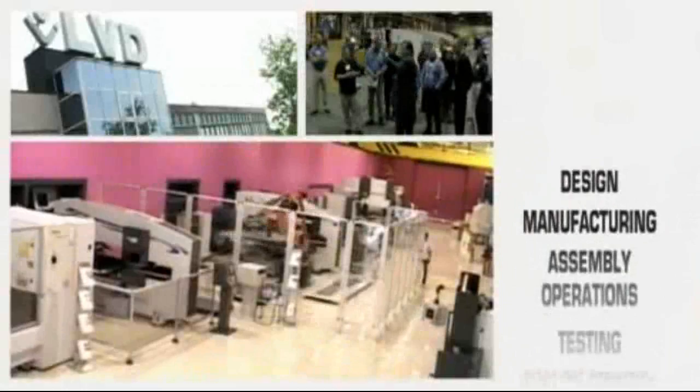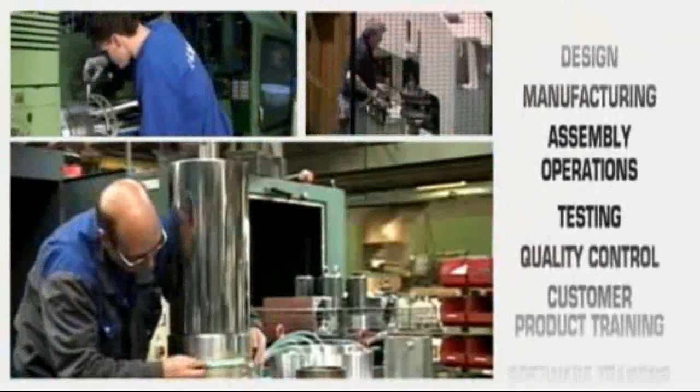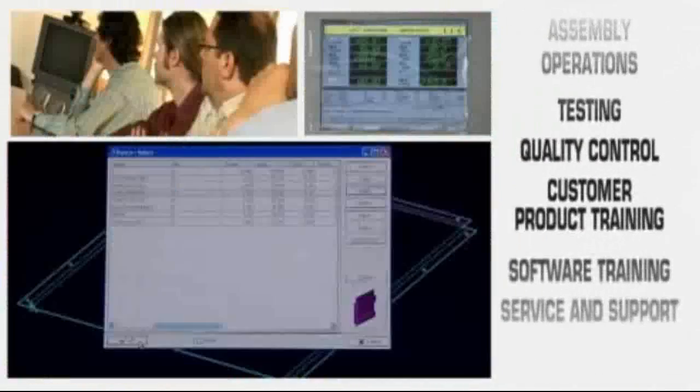LVD Strippit's modern facilities accommodate design, manufacturing and assembly operations, as well as testing and quality control, customer product training, software training, service and support.